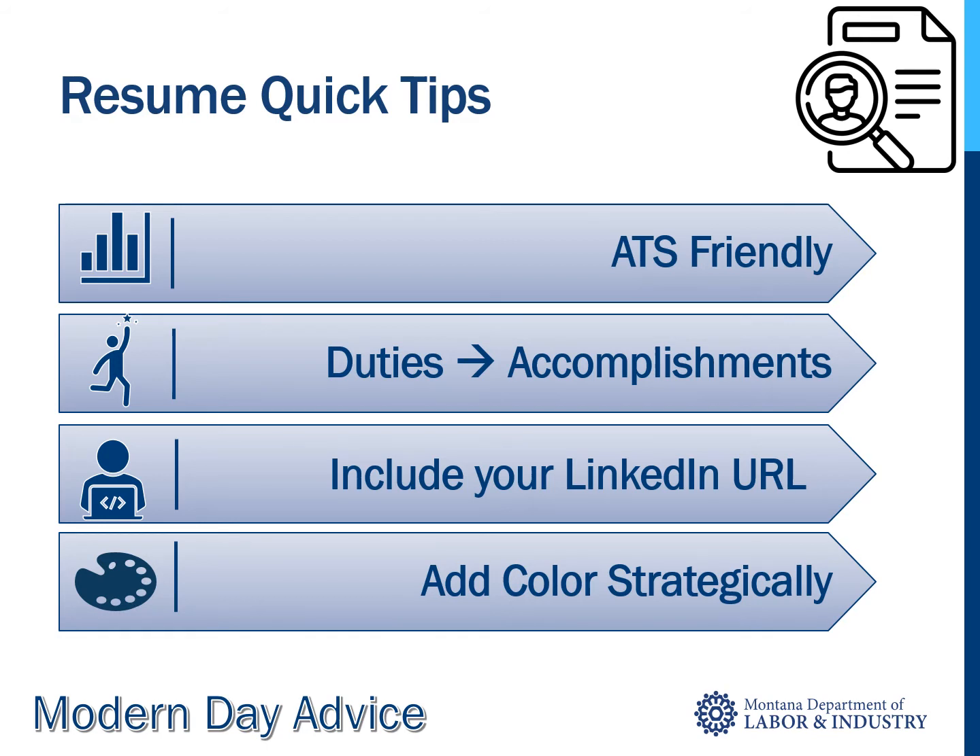Tune in to the hour-long training on ATS on JobSeeker Central for more information. We've turned the focus from a long list of duties to a bulleted list — six or fewer — of accomplishments. Ask yourself: what did you do better than your coworkers, and how? Quantify if possible. Include a link to your updated LinkedIn profile and a web portfolio if you've created one.